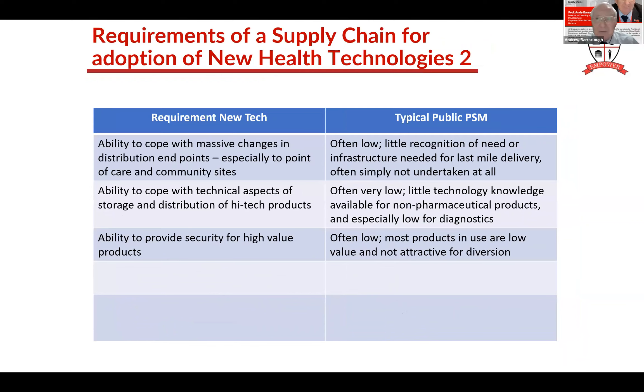I need to cope with massive changes in the distribution endpoint - no longer just a few laboratories, I've now got to get to the community health workers doing the job. All the last-mile delivery needs addressing. Right now many of our systems don't even deliver to clinics - they deliver to hospitals and demand that clinics come and collect themselves. Some of these products are high value, so I'm going to need security for them. Most of our systems aren't that secure and we don't have really good security addressing. I need to look at that more carefully in the future.